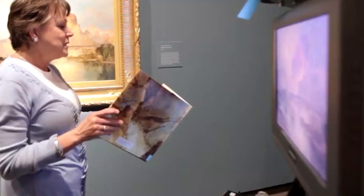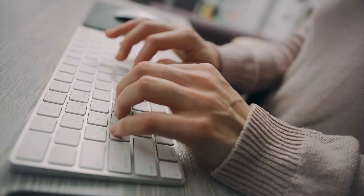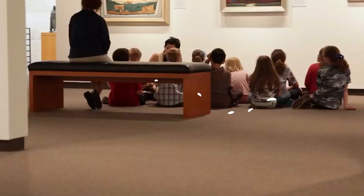Now it's time to hear from you! Did we miss any of your favorites in Fort Worth? Let us know in the comments section below! And before you go, make sure you give this video a like and subscribe to Viewcation if you haven't already. Click the bell icon to stay updated on all our latest content!